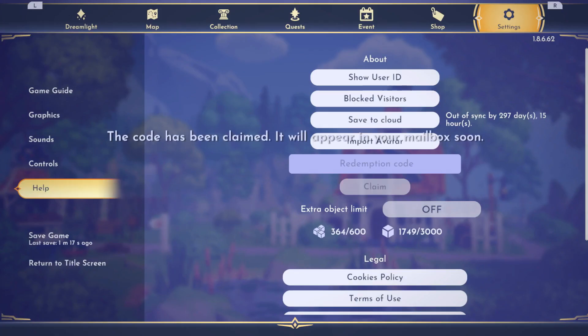When you claim the code it is going to give you a painted table, vine, flower, lamp, snowy festive window, and a telescope.